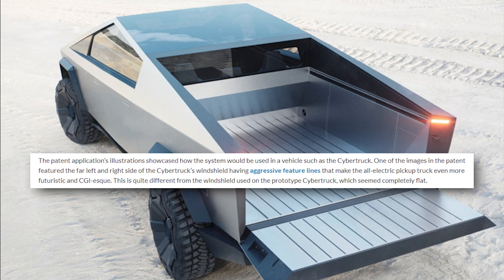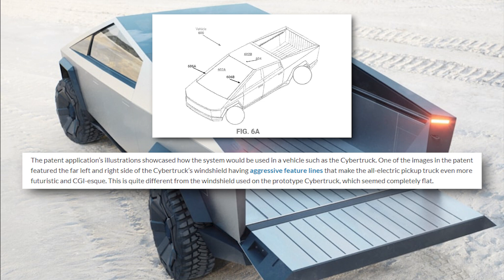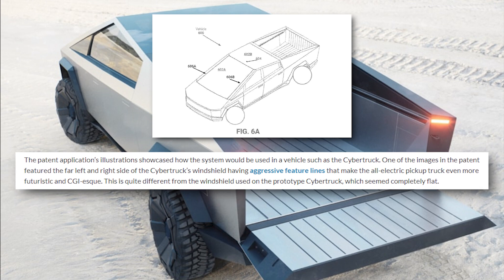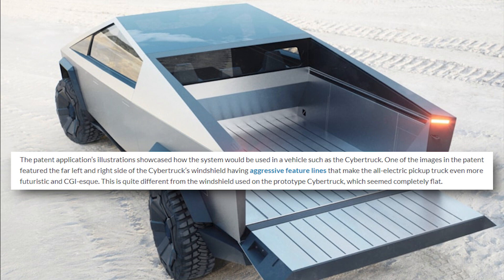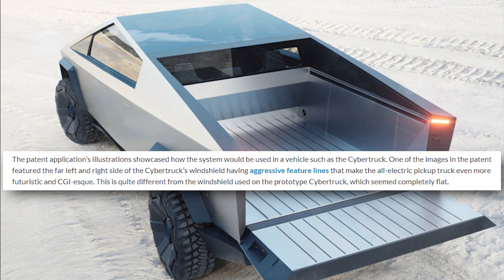One of the images in the patent features the far left and right sides of the Cybertruck's windshield having aggressive feature lines that make the all-electric pickup truck even more futuristic and CGI-esque. This is quite different from the windshield used on the prototype Cybertruck, which seemed completely flat, notes Alvarez in Teslarati.